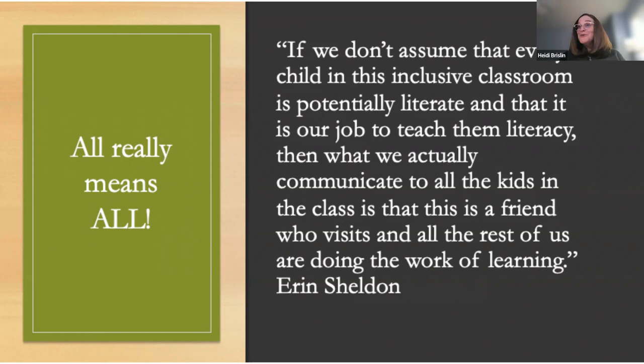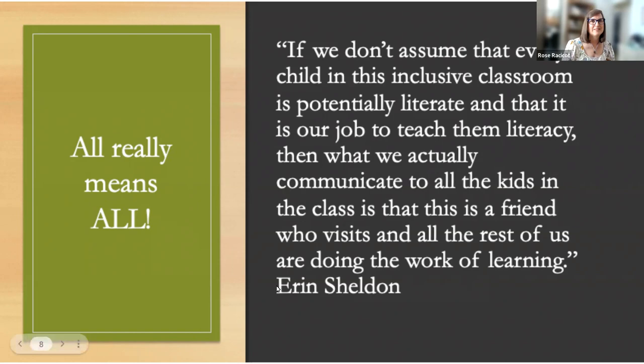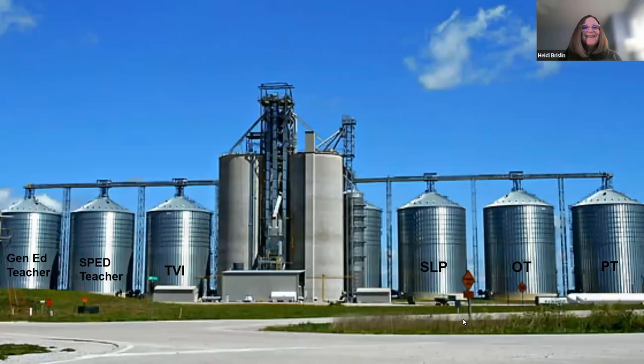A powerful quote from Aaron Sheldon, a parent: 'If we don't assume that every child in an inclusive classroom is actually literate, and that it is our job to teach them literacy, then what we communicate to all the kids in the class is that this is a friend who visits us and all the rest of us are doing the work of learning.' Sometimes our students have had all the exposure but haven't had opportunities for expression — and that's the hardest part we're here to address today.